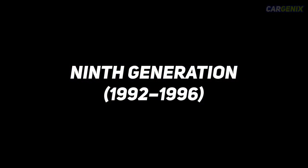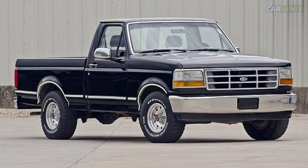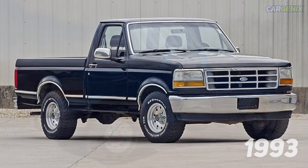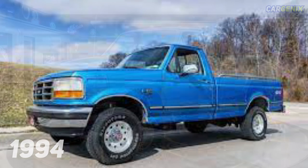Ninth generation, 1992–1997. The 9th generation brought about many changes including a significant body upgrade. This is when the F-Series trucks started to resemble what we know them for today. Additionally, in 1993, the interior of the truck was redesigned. And in 1995, the hood was redesigned. These were some of the most considerable changes among many.